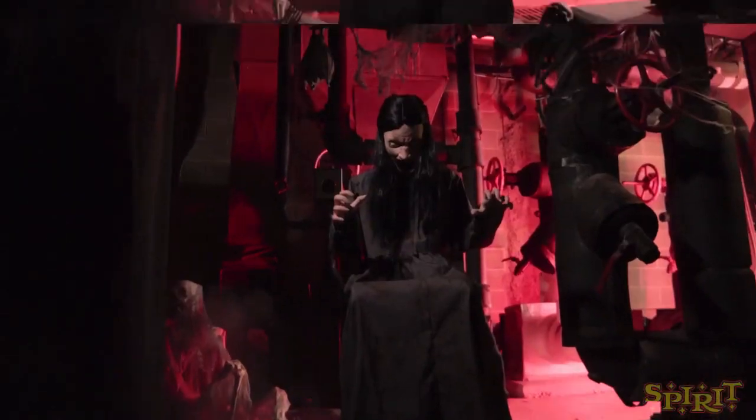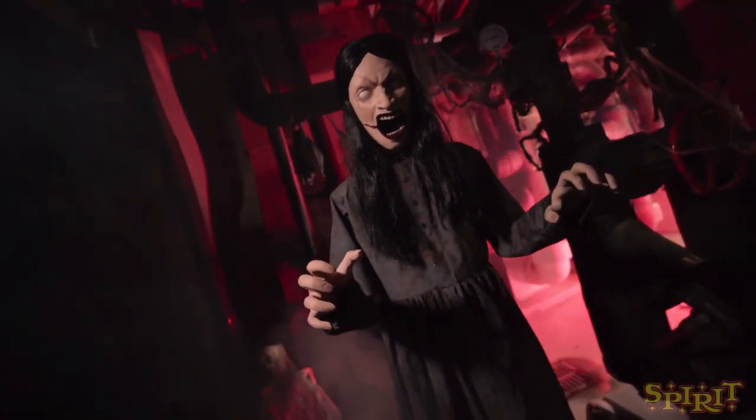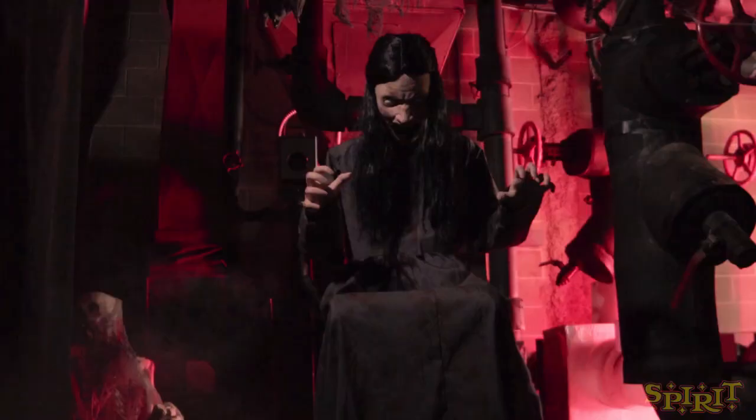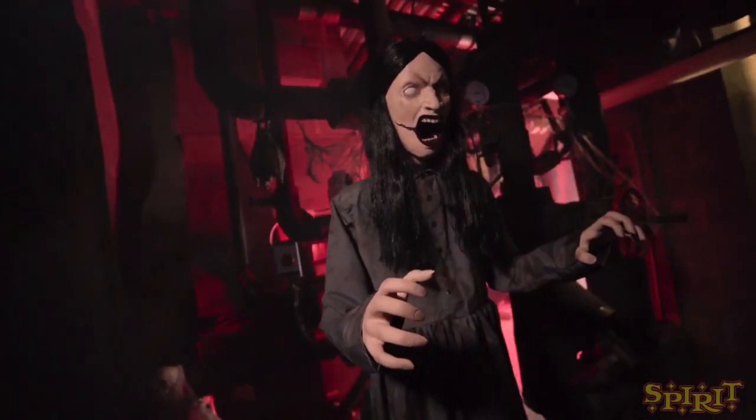Demonic Dahlia is super cool. Her appearance is great — I think her face really looks terrifying. I love the slits coming from her mouth and her completely white eyes, it's really creepy. I also really like her completely black clothing that looks like it could be from the 1800s, just from the way that it looks. It's super cool.